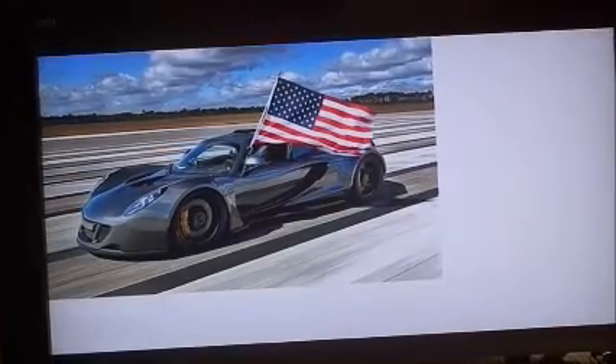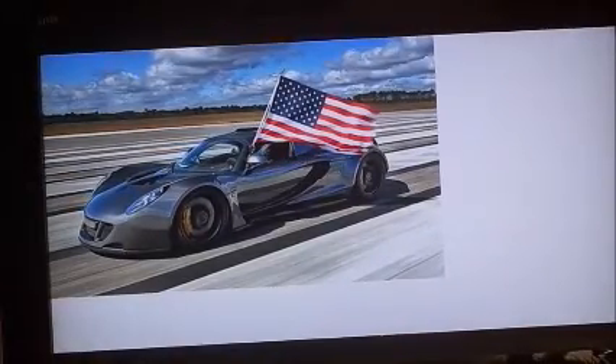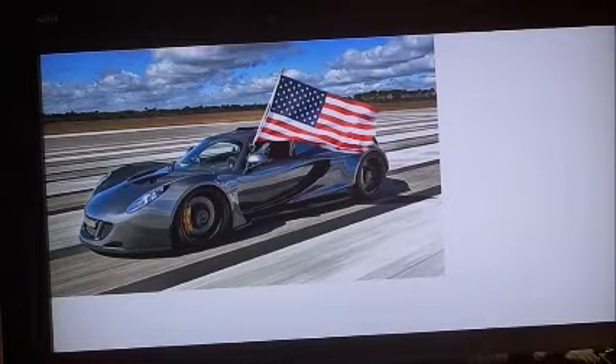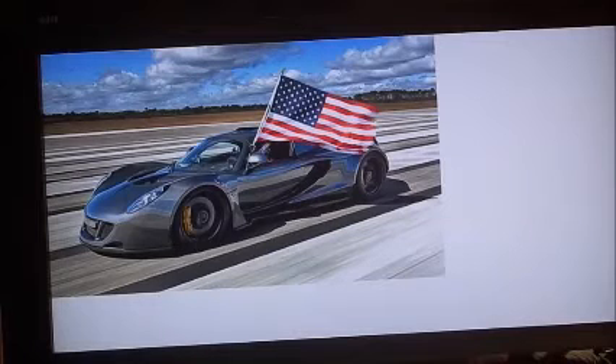Hello and welcome to Cars with Curtis. Today in car week on this channel we are prepared to tell you about the Hennessy Venom.